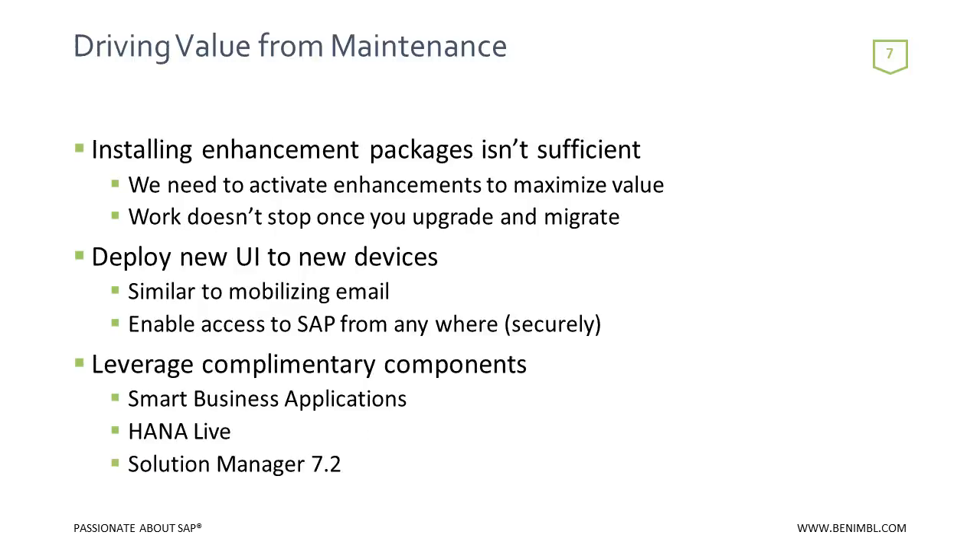In terms of driving value from maintenance, installing enhancement packages isn't sufficient. Installing an enhancement package and activating enhancement packs are two different steps. Very often, going to customer environments and they've installed Enhancement Pack 7, but when you look under the hood at what they've activated, they're still running the same version of ERP that was available 12 years ago. Nobody wants to tell the CFO we're paying 22% maintenance on a 12-year-old car.